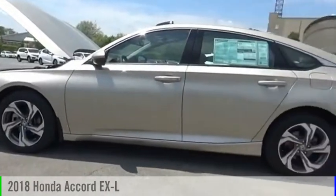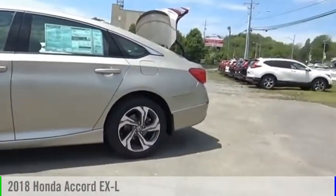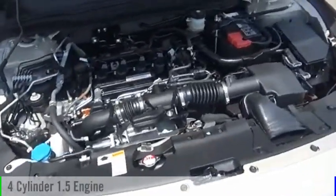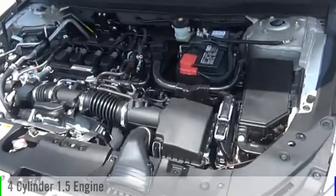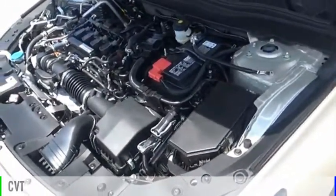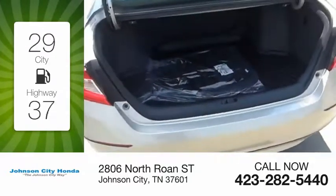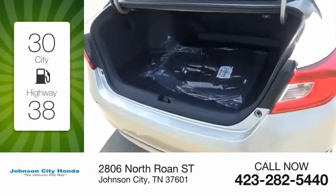You are going to love the 2018 Accord. This vehicle is powered by a front-wheel drive, four-cylinder, 1.5-liter engine and comes with a continuously variable transmission. Great fuel efficiency saves you money by requiring fewer trips to the gas station.